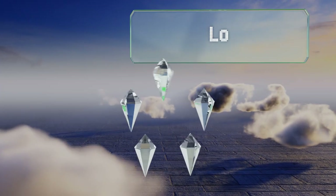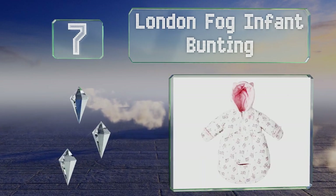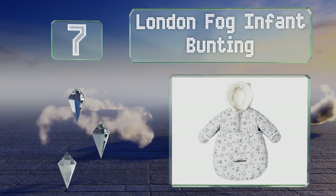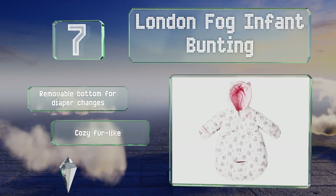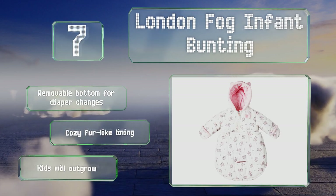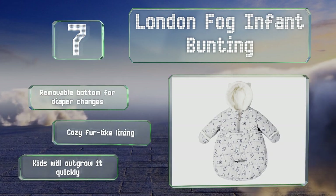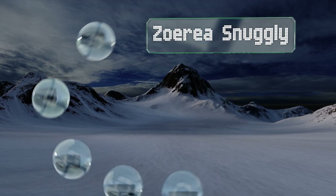At number seven, when you're ready to take your newborn out into the elements, you'll be glad you have the London Fog Infant Bunting. It boasts a cute dog and bone print, and the pointy ears on the hood make it worthy of an Instagram photo shoot. It's equipped with a removable bottom for diaper changes and a cozy fur-like lining, but kids will outgrow it quickly.